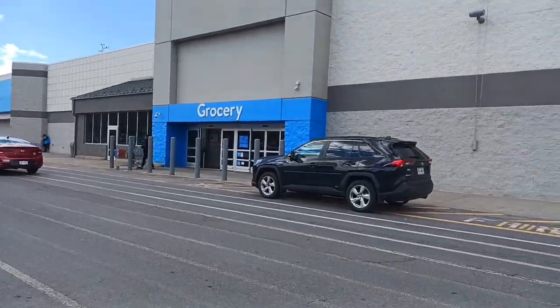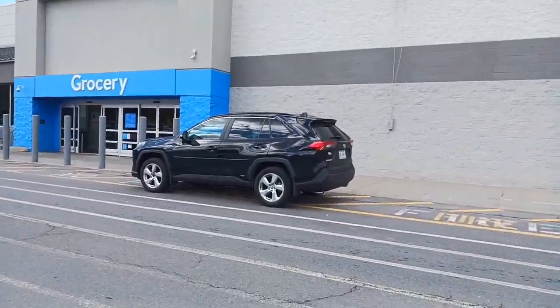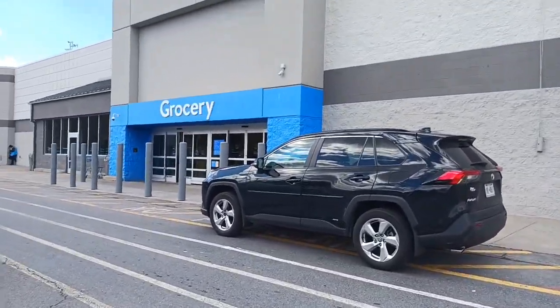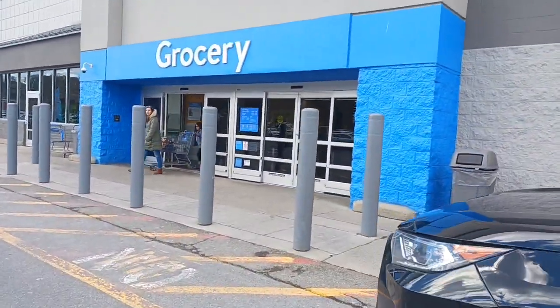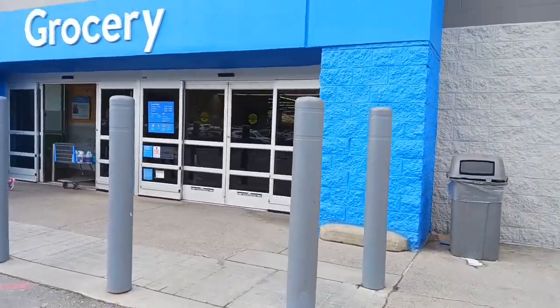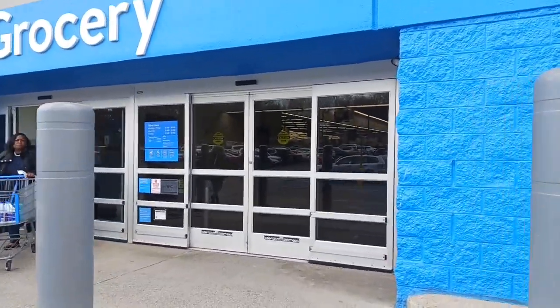We're going into Walmart now for the second part of the grocery haul. Jacqueline's going to pick out all her lunch box stuff and a few other grocery items that we need. We need a lot of salad, and we like to get our salad stuff here.